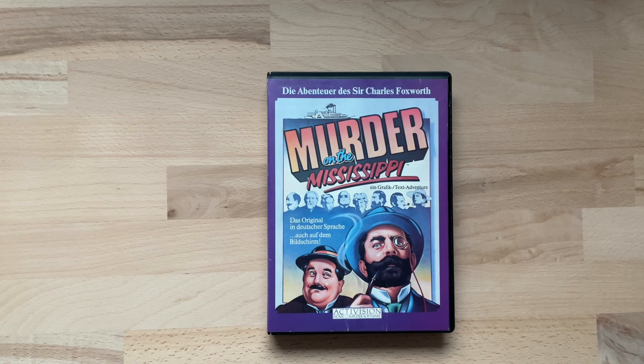Sie wurde in einer Art Videokassettenbox verkauft und wie gesagt habe ich das Spiel ursprünglich von meinen Eltern zum Geburtstag bekommen, aber leider habe ich diese Version nicht mehr. Die Version, die ihr hier sehen könnt, habe ich von einem guten Freund bekommen – von Stefan, der leider vor zwei Jahren gestorben ist und dem ich deshalb dieses Replay gewidmet habe, denn er war ein ganz großer Fan dieses Spiels.